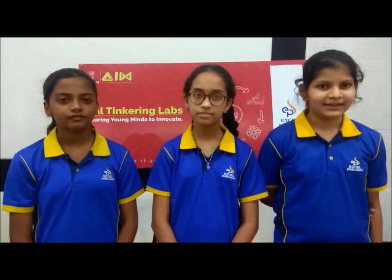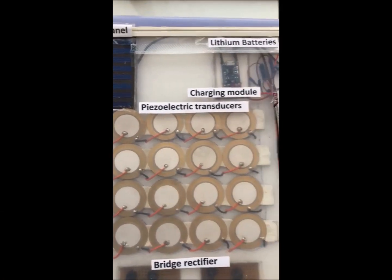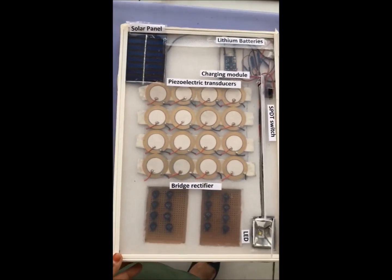It is important to recycle waste plastic and convert it into a sustainable product. We decided to make a writing pad from recycled plastic that has an inbuilt LED light powered by 16 piezoelectric transducers and a solar panel.